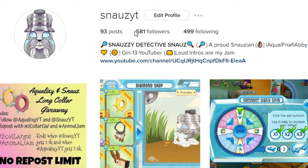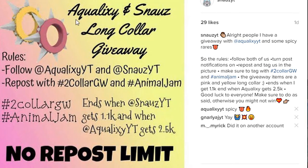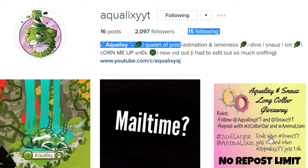I have an Instagram page with 581 followers — a link will be in the description. I have a giveaway going on: a pink long collar and a yellow long collar. I am giving away the pink long collar, and my friend Aqualaxy is giving away the yellow one. The rules are that you have to follow both of us, repost with the hashtags, and it ends when I reach 1.1k followers.